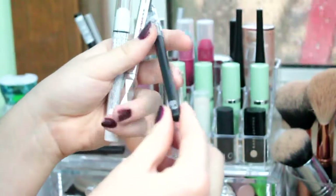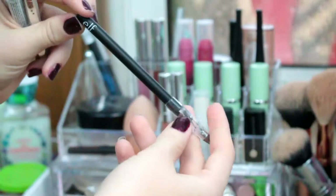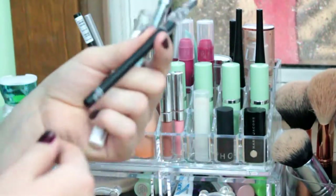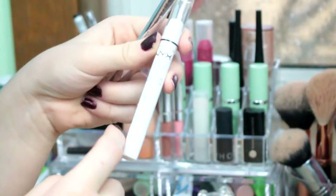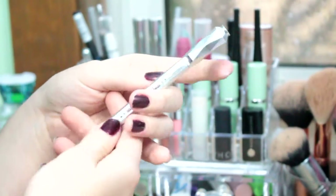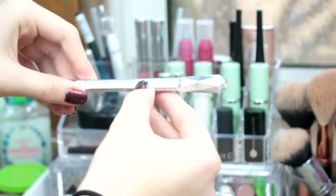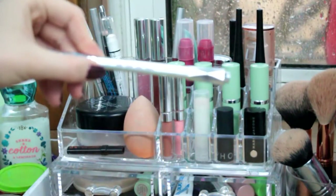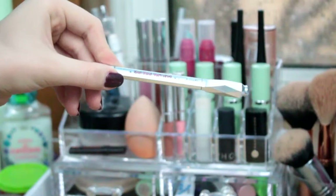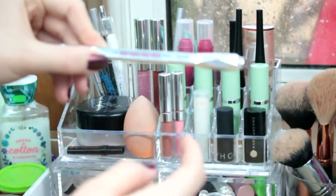The next thing I have after that is an e.l.f. pencil — it just says e.l.f. and it's black. Next thing I have is a NYX Jumbo Eye Pencil in the shade Milk. The last thing I have is the Benefit Goof Proof Brow Pencil.